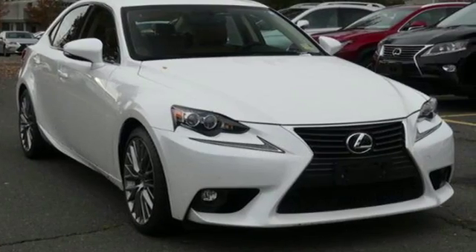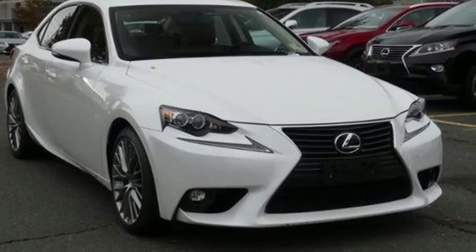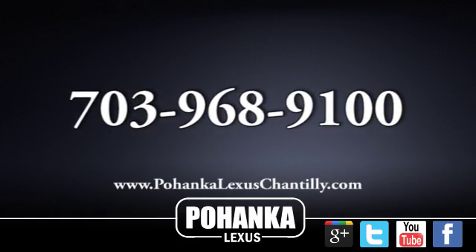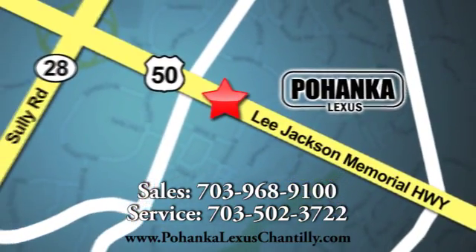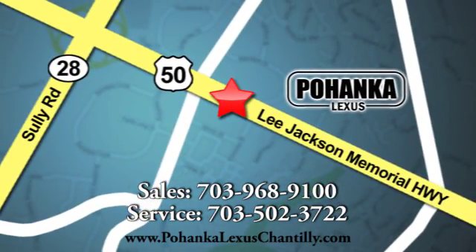You need to drive it to believe it. See it for yourself today. Call us now for more information on this vehicle or visit today. We're conveniently located at 13909 Lee Jackson Memorial Highway in Chantilly.